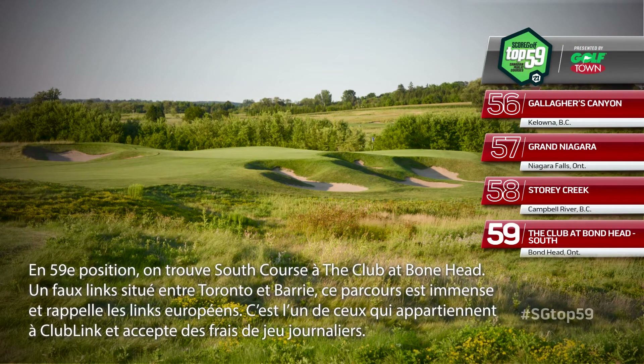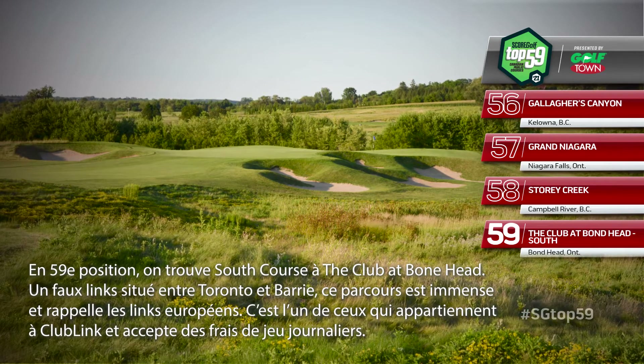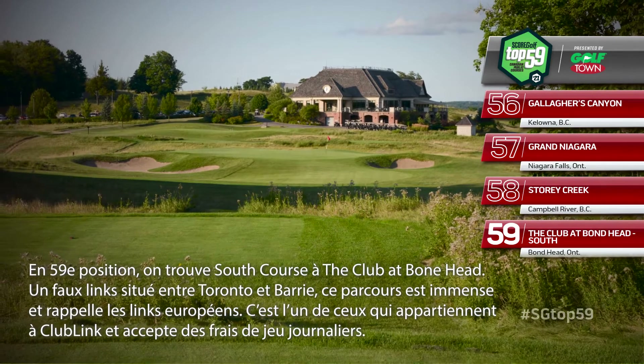At number 59 is the South Course at the Club at Bondhead — a faux links on sprawling land between Toronto and Barrie. This track is big and broad with hallmarks of the old world game. It's one of Clublink's daily fee facilities.